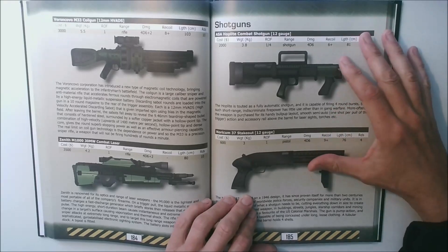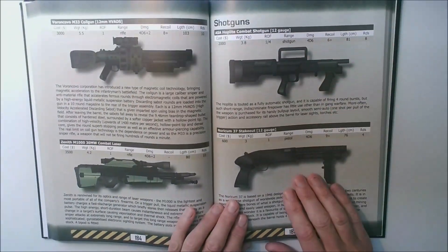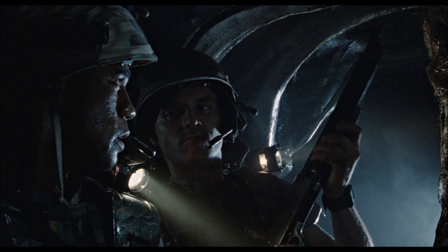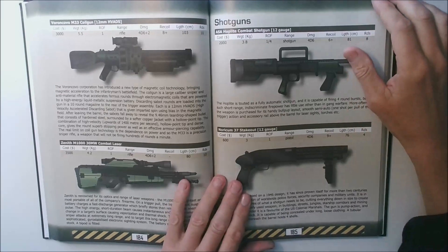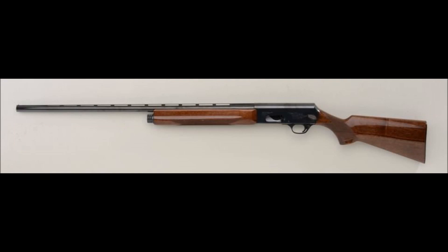The next two firearms inspired by examples from film are both shotguns: there's our Noricum Stakeout and the Stern 2000. The Stakeout is just the modern-day Ithaca 37 — well, I say modern, it's a very old design now — and it's pulled straight out of Aliens, where Hicks liked to keep it handy for personal encounters.